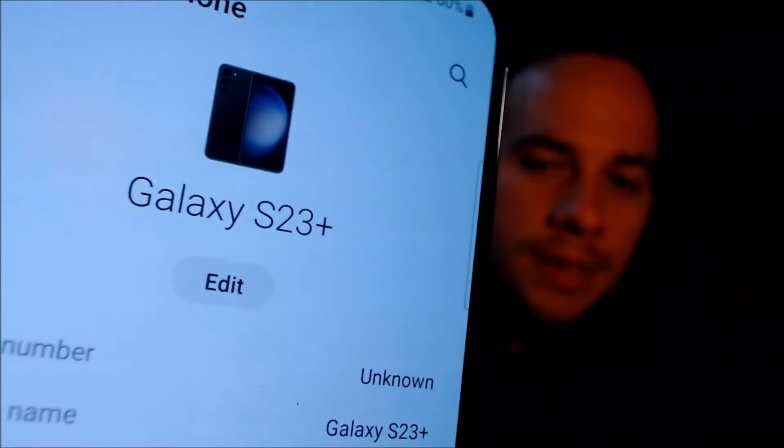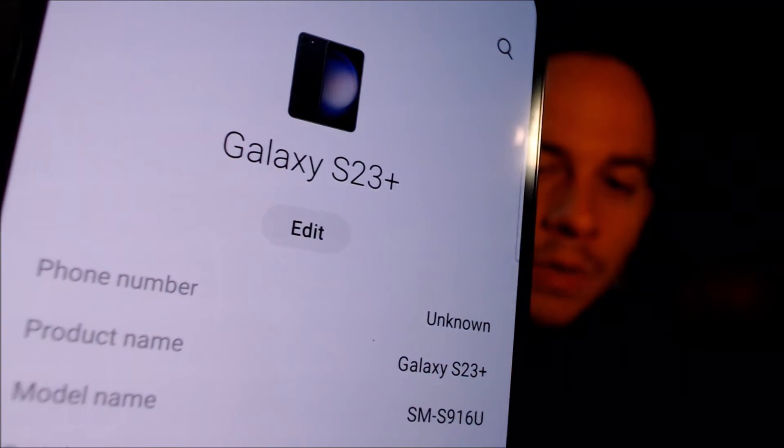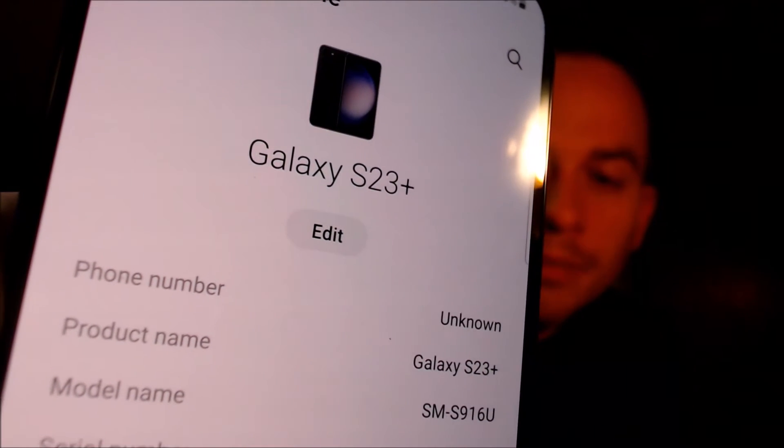I'm going to pop into the settings real quick just to show you exactly what we are working with. Under About Phone, we can see that we have a Galaxy S23 Plus, and the model number SMS916U, which is the model number of all of the U.S. versions of the S23 Plus, no matter which carrier it originally comes from. We can also do this for not only Galaxy S23 Pluses from other U.S. networks other than T-Mobile, but also for the other models of the S23 — both the regular base S23 and the Ultra.